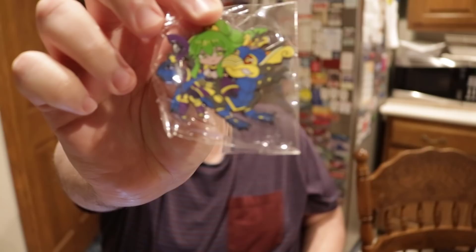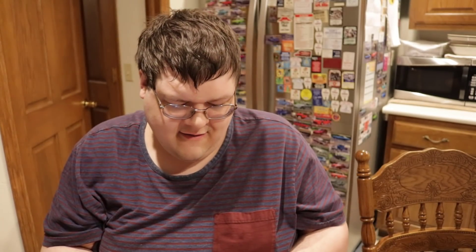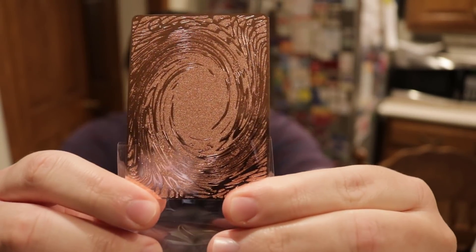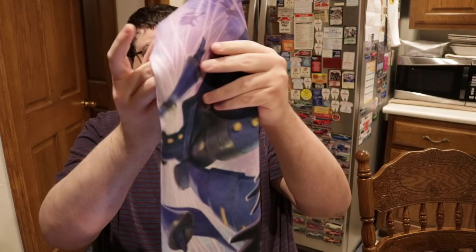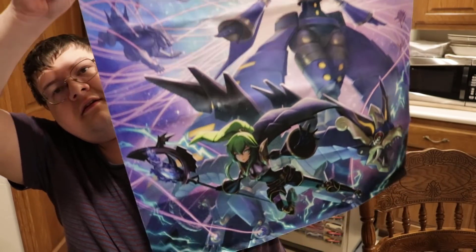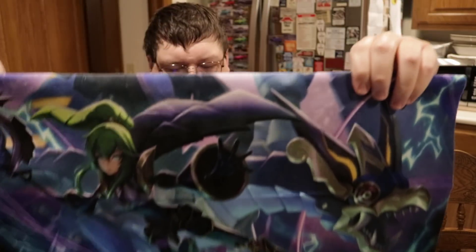Oh my gosh, the window — look at this. Look how adorable that is. Oh my gosh. And then we have the window sticker. And then this is the heat resistance. This looks sick. Look at that. And then here's the back of it. Oh my god, it looks so cool. And then we have this — a piece of candy. So we have Construct and then we have Window.